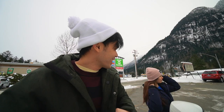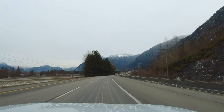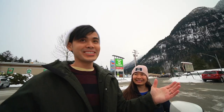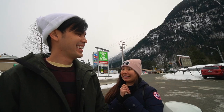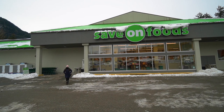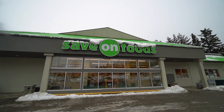It's currently negative three so we had to put on our jackets. We're about an hour and a half, two hours into our drive. This is a small town called Hope and it's in between Metro Vancouver and our destination. And wow, just look at these mountains!